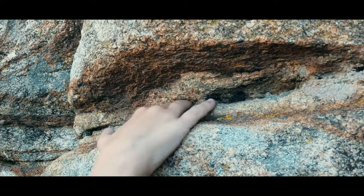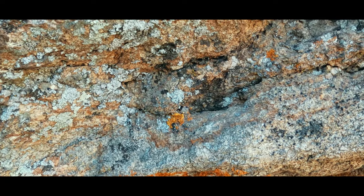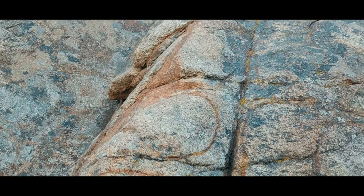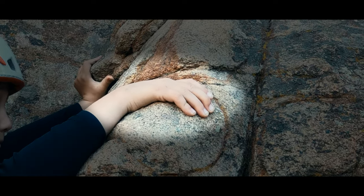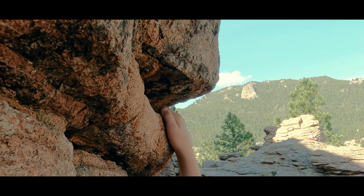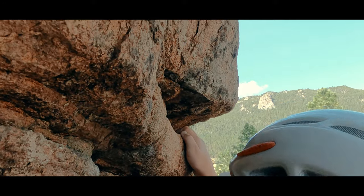Pockets are narrow deep holes in the rock. An edge is just what you think — a small ledge. A sloper is a hold that slopes downward rather than being flat or moving upward. And a jug is a hold you can usually get your hand around and grip fully. These are extremely solid and often make a climber feel secure.